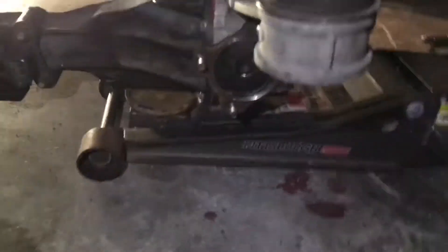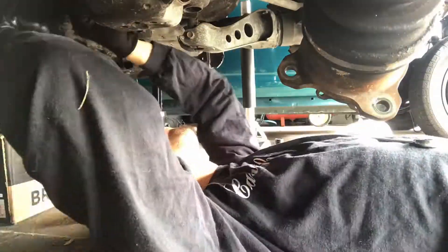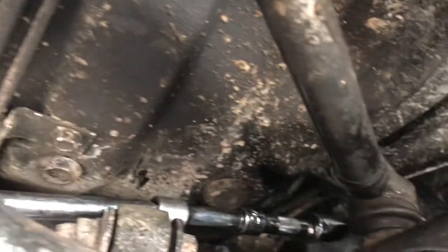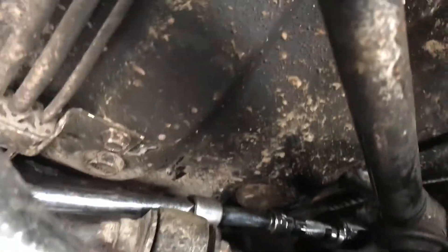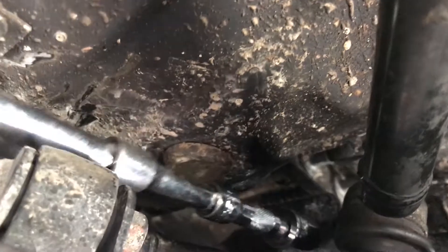Mostly every part is in. Everything should be ready to go. Now the fun part starts. It's crazy what you have to do just to get to this one bolt — my RX7 fellows might understand. I didn't have a long enough extension so I literally had to use a couple of short ones to be able to reach it.